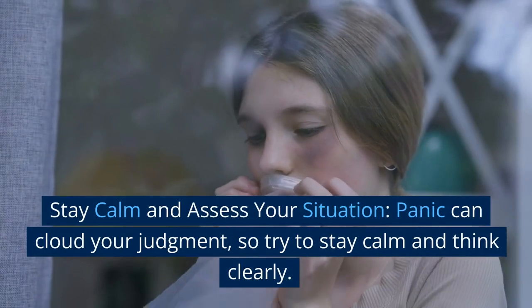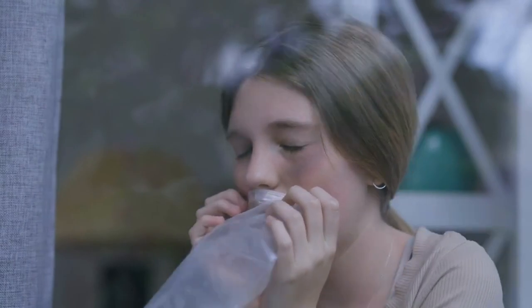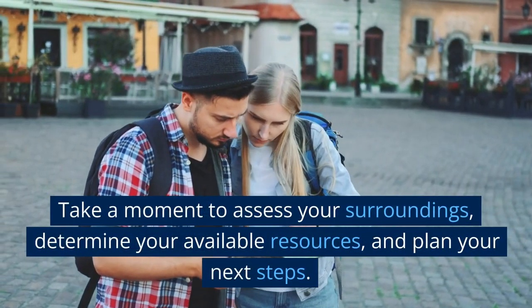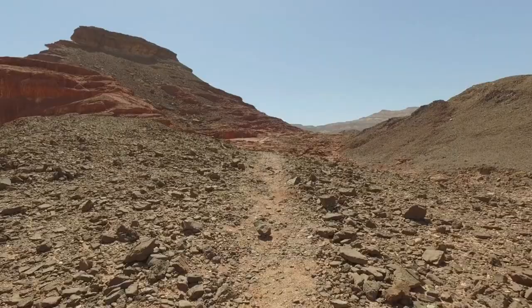Stay calm and assess your situation. Panic can cloud your judgment, so try to stay calm and think clearly. Take a moment to assess your surroundings, determine your available resources, and plan your next steps.